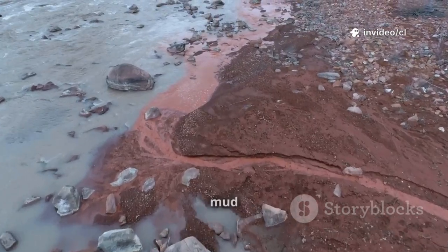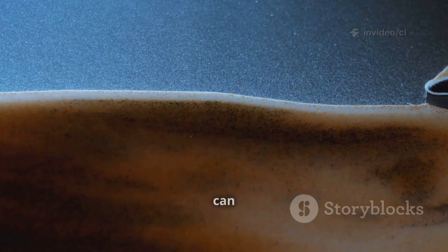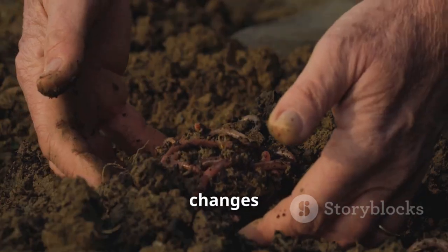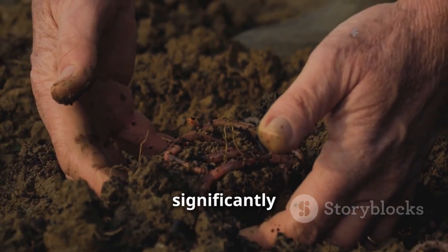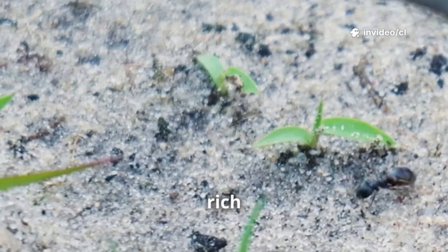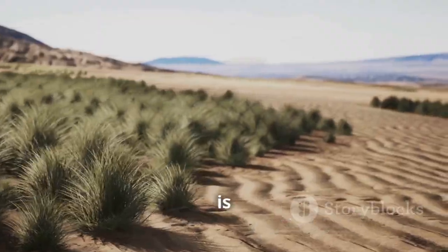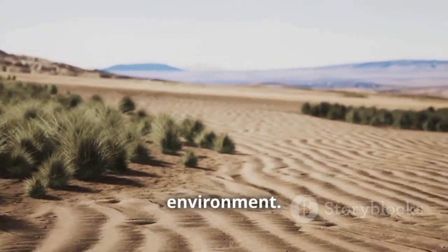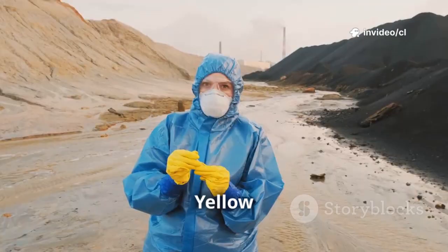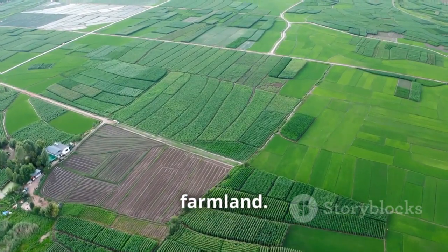More importantly, the yellow mud expands when it encounters water, forming a sticky colloidal film that can effectively bind loose sand grains together. This changes the structure of the sand and significantly improves soil water retention. At the same time, the rich organic matter provides necessary nutrients for plants growing in the sand, which is crucial in such a barren environment. It is precisely because of these unique physical and chemical properties of Yellow River water that the originally barren Kabuki Desert was transformed into fertile farmland.